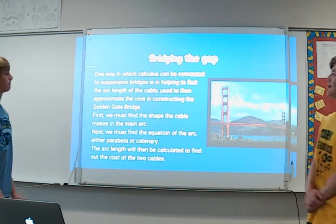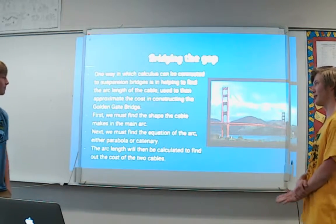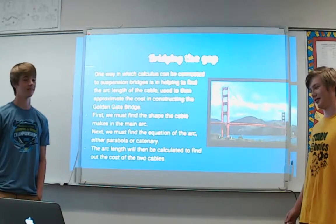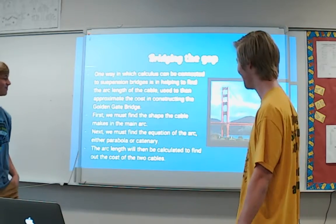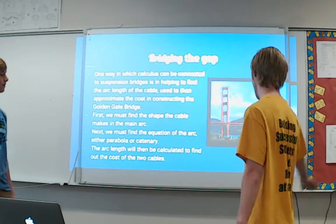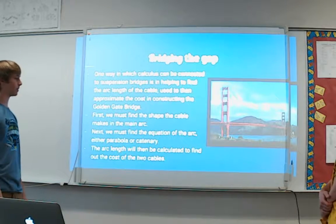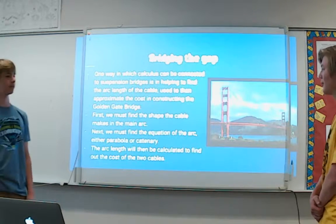One way that calculus connects to a suspension bridge is helping find the arc length of the cable, so you can approximate the cost of constructing, say, the Golden Gate Bridge. You can't just start building a bridge without consulting officials on how much it will cost — maybe you can't afford it, it's not feasible, or people don't want to pay. So engineers need an approximation of the cost of all the materials. We're going to find the shape of the cable, prove it's a parabola, find its equation — either a parabola or a catenary — and use the arc length to calculate the cost of the two cables.